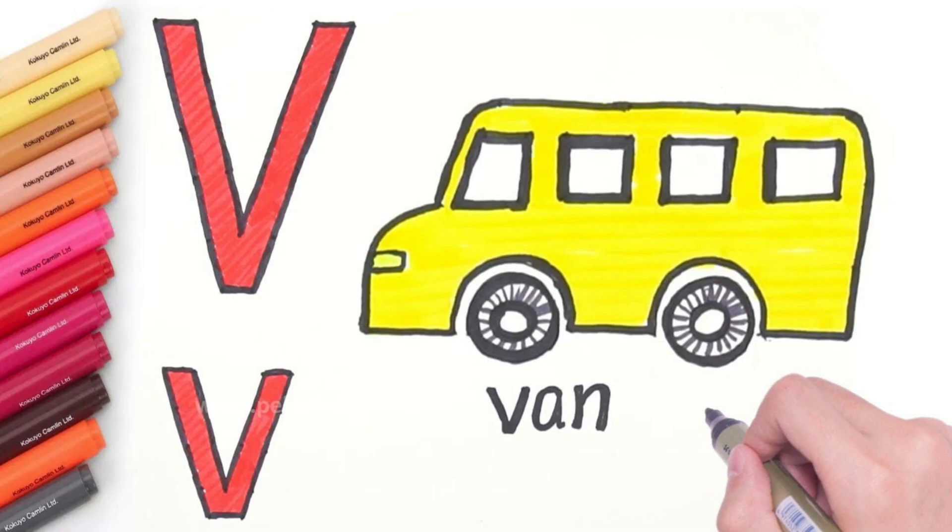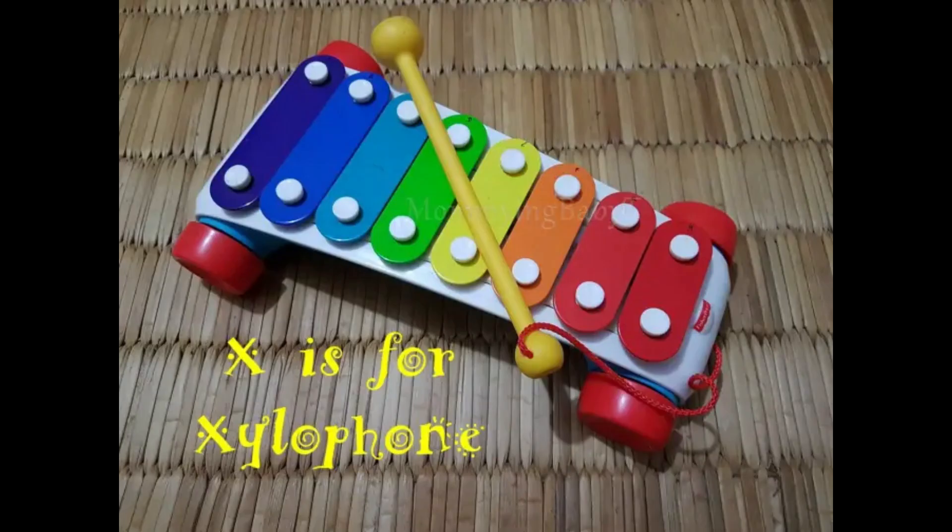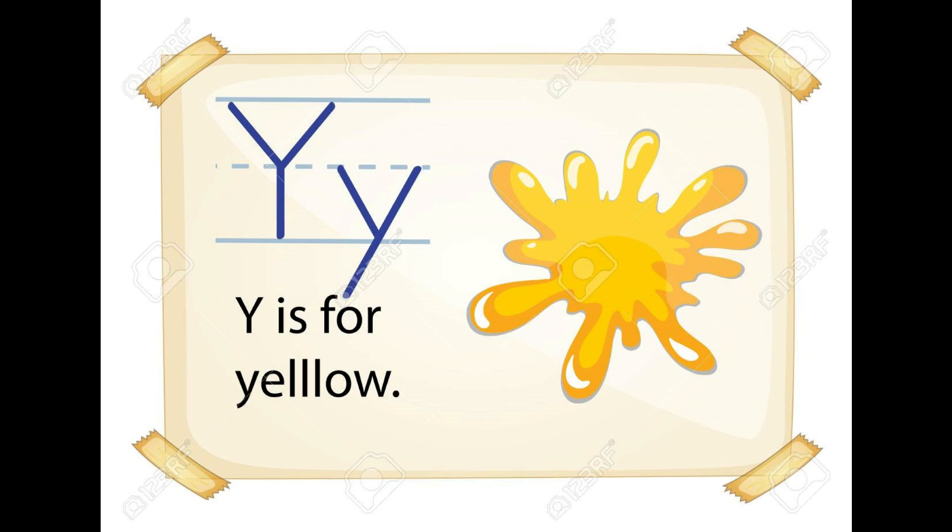V for Van, W for Walk, X for Xylophone, Y for Yellow.